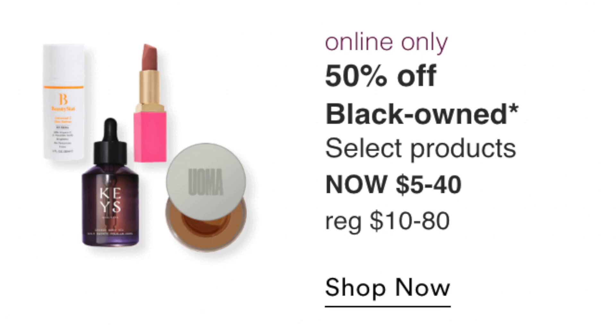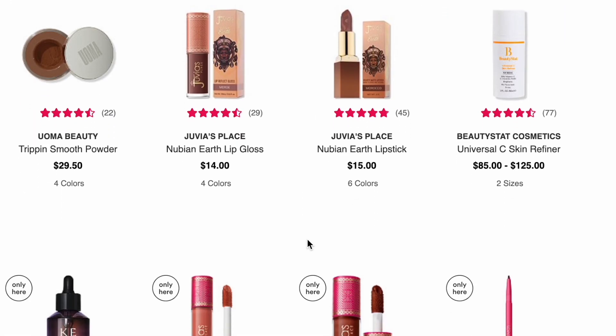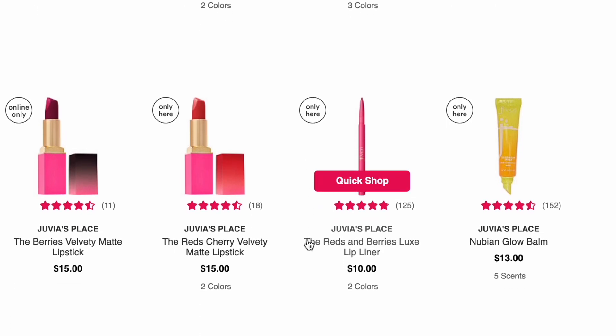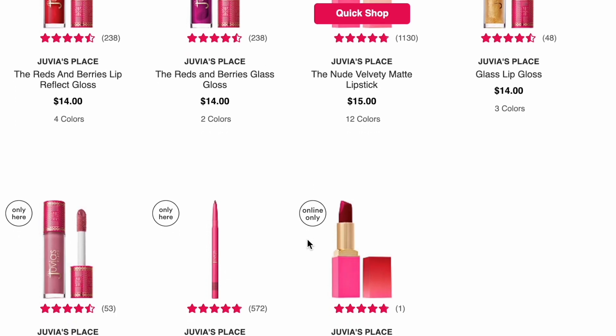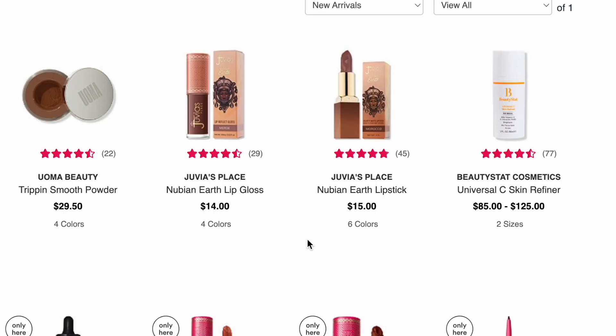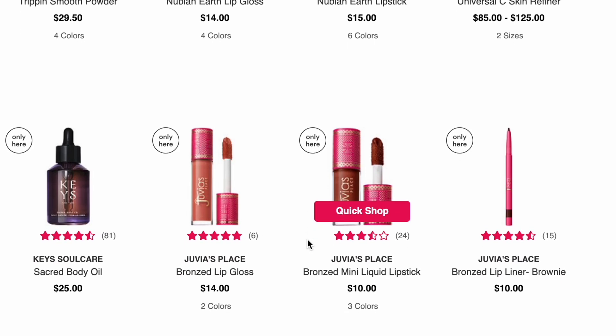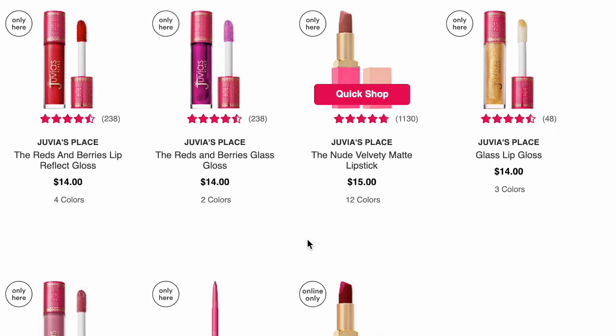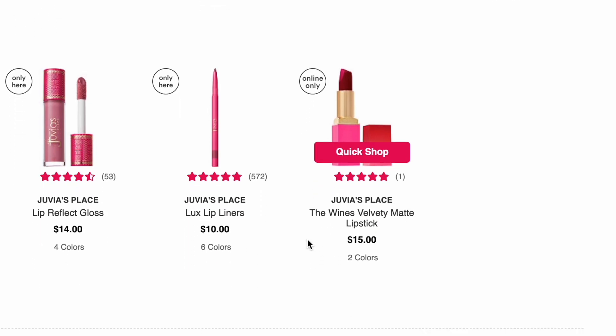Online only on August 30th: black-owned beauty brands including the Beauty Stat Cosmetics Universal Skin Refiner (I've tried it — really great product), and a lot from Juvia's Place: lipsticks, lip glosses. Also the new Uma Beauty Trippin Smooth Powder at around $14.25-$14.75 — four and a half stars, fairly new, and I'm kind of interested. I like the Uma brand and their foundation, so I'm curious about the powder. There's also Kiehl's Soul Care Sacred Body Oil at $12.50, which I'll pass on.